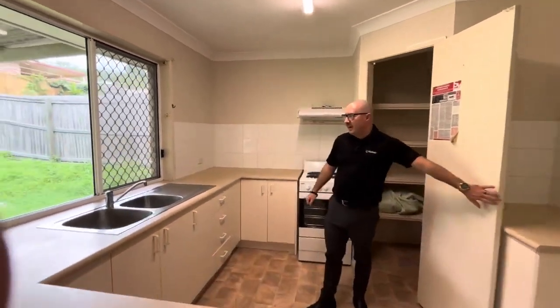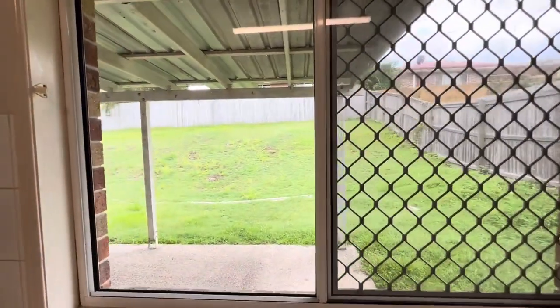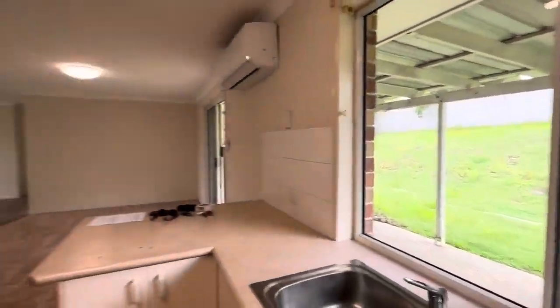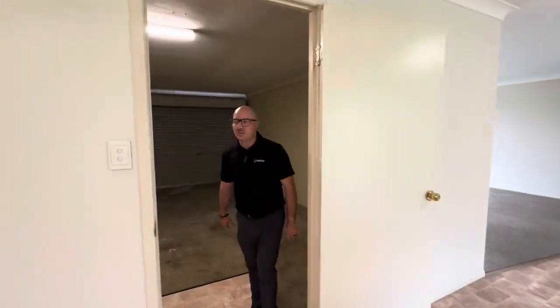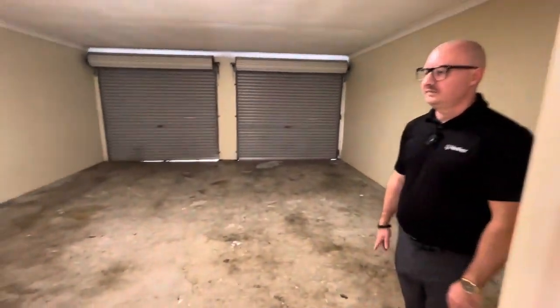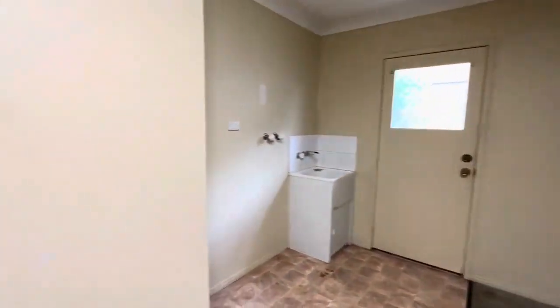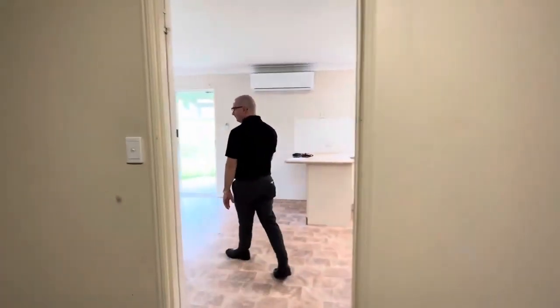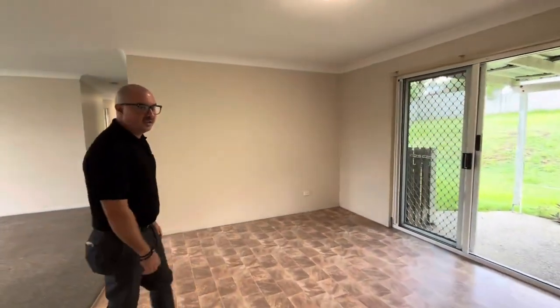We've also got a quick view out to the backyard with your covered patio area. There's access to the garage, which is where the laundry is as well. As you might notice, we do have security screens throughout the property.